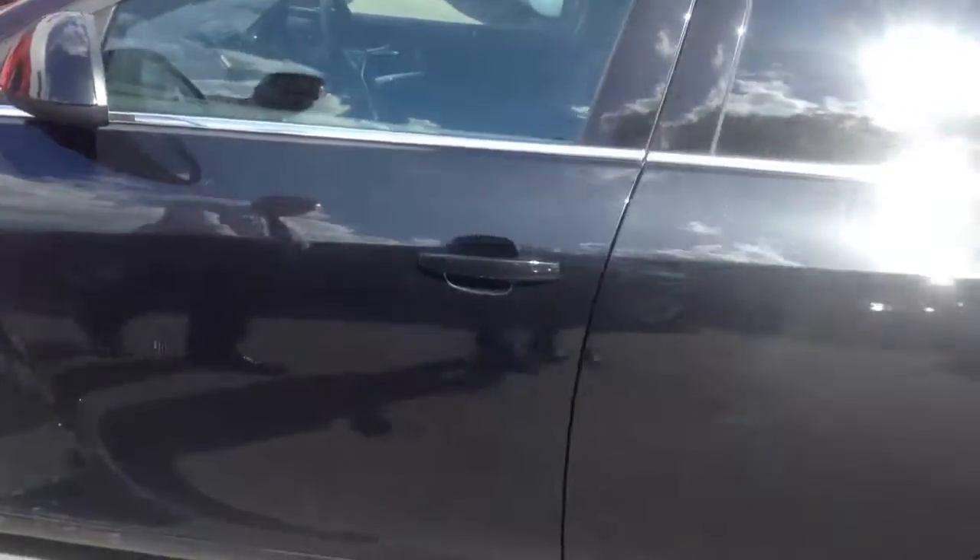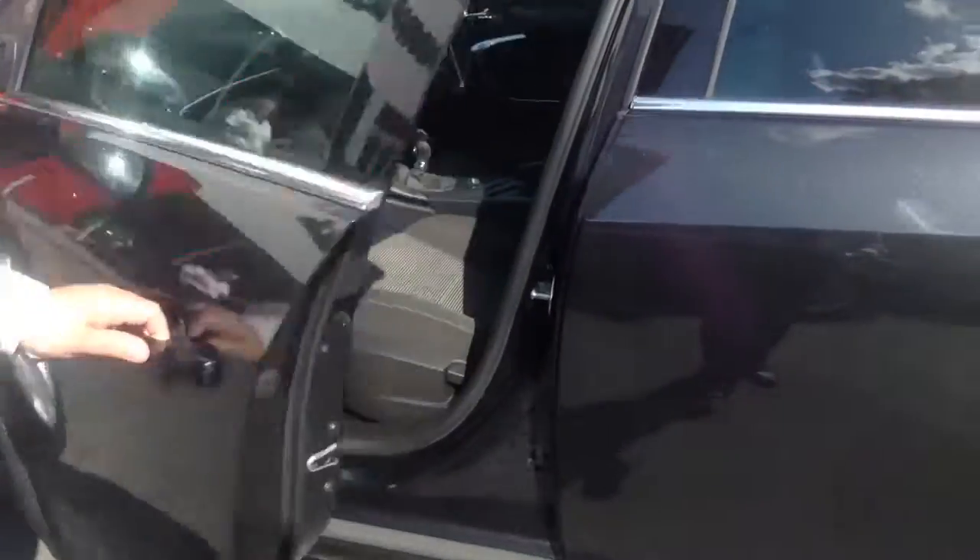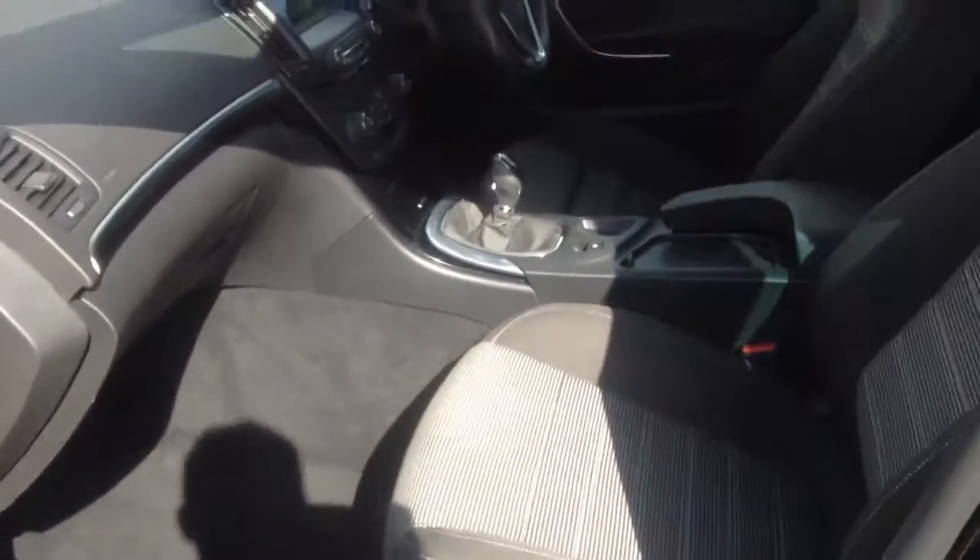Coming round to the passenger side of the vehicle, you can see the black cloth trim with white inserts.